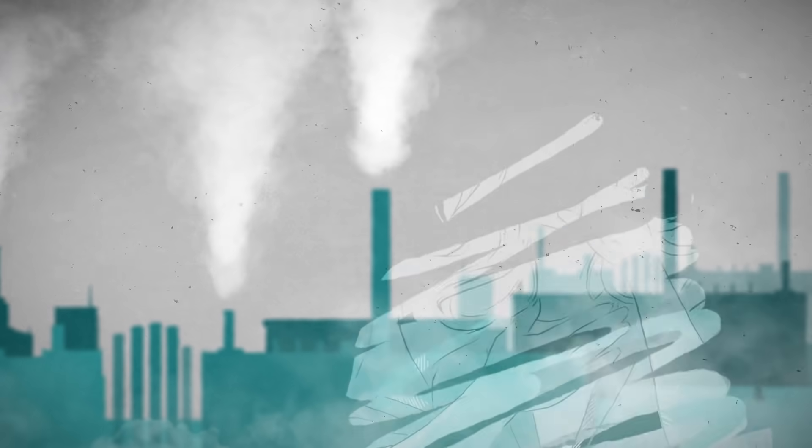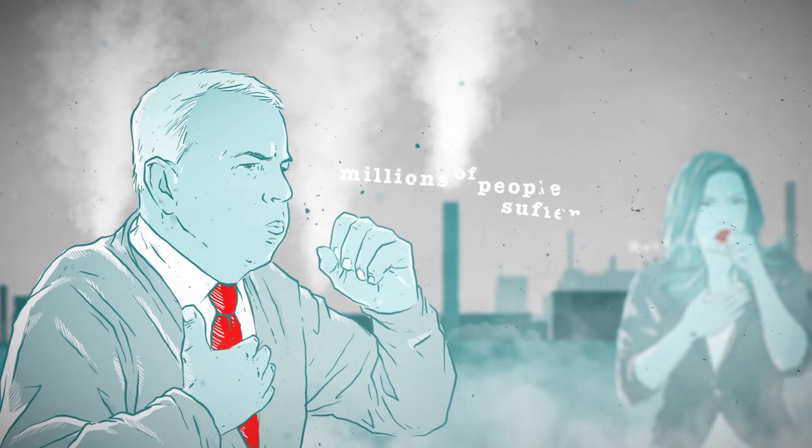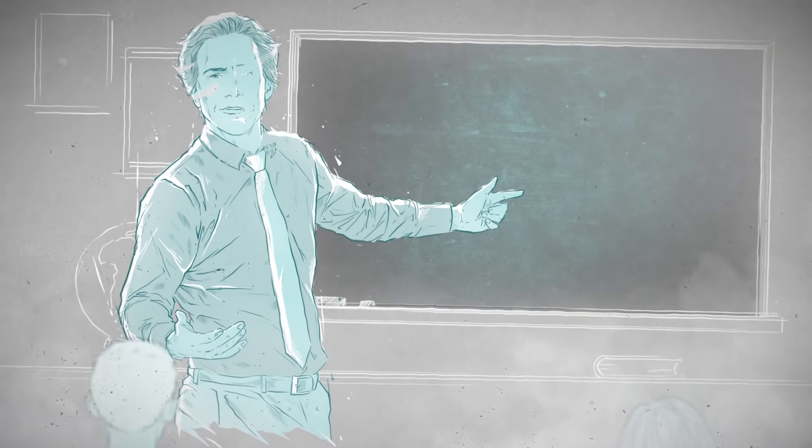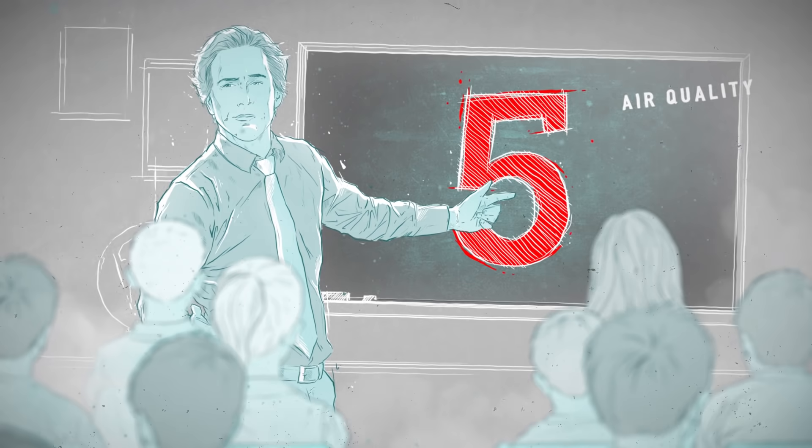Each day, millions of people suffer from lack of fresh air. Smog clouds around factories and traffic-choked highways is nothing new. But what about the indoor air quality? Surprisingly, studies have shown that the air in our schools and offices can be even five times more polluted than outside.